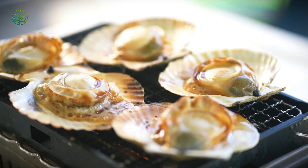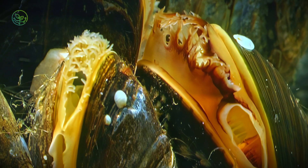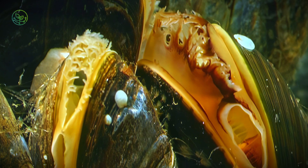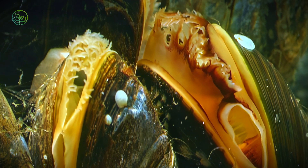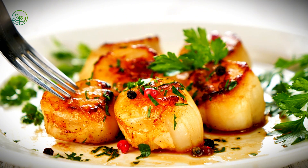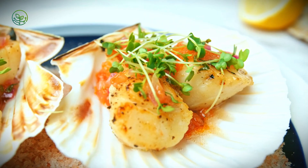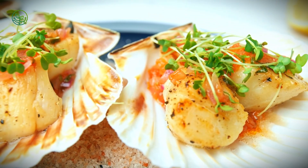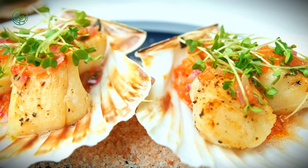Scallops are shucked within minutes on some boats. Hands train to open, trim, and ice them in one motion. On larger vessels, the entire catch is submerged in chilled seawater, briefly held in insulated tanks that maintain salinity and oxygen. On the Alaskan coast, floating processing factories operate miles offshore. These ships clean, freeze, and box scallops before they ever see land, locking in freshness while still at sea.